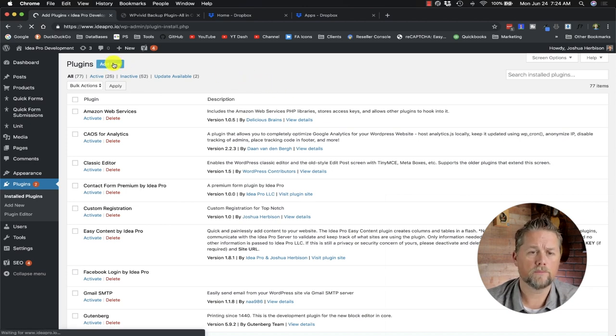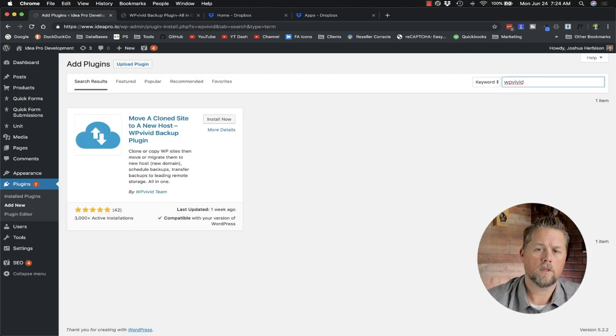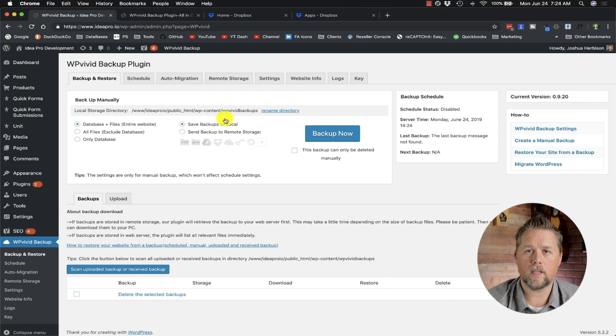We're going to go to Add New and search for WP Vivid. The WP Vivid backup plugin pulls up, so we'll hit Install Now, and once it's installed we hit Activate. Once the plugin is activated it takes us to the WP Vivid backup plugin management page.